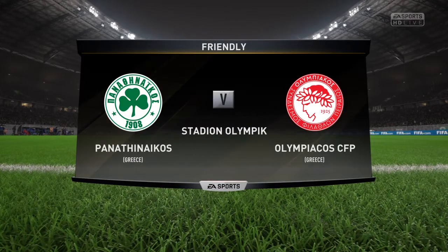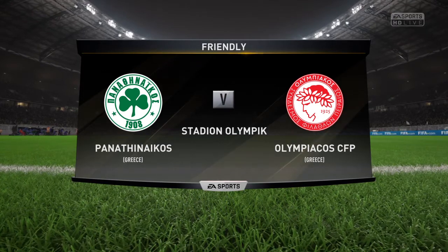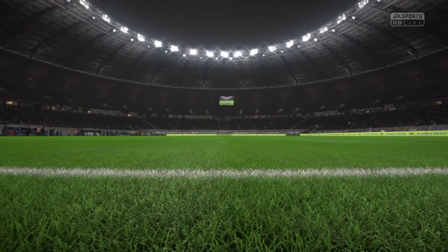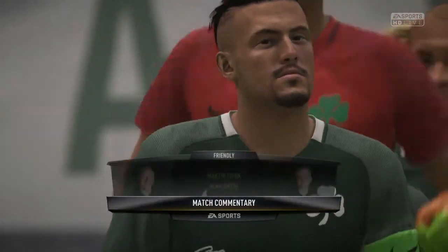Hi there, I'm Martin Tyler. Alan Smith is with me. We should have a fine game for you today — Panathinaikos against Olympiakos.